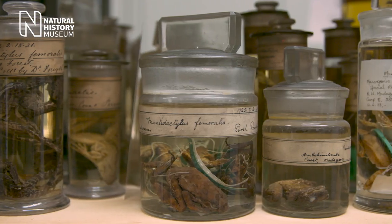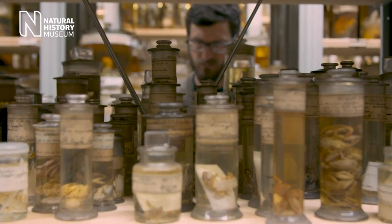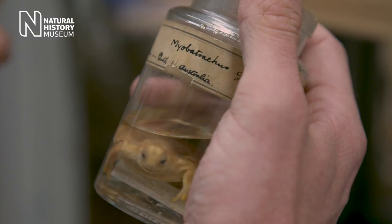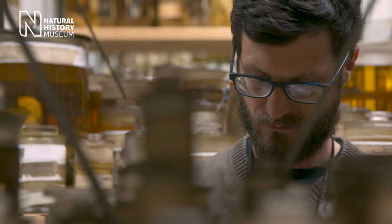We started getting interested in frog vision just by looking around the collection that we have here at the Natural History Museum. Frogs have very different shapes and sizes of eyes. Many are nocturnal, so we think this might relate to how well they can see in the dark.